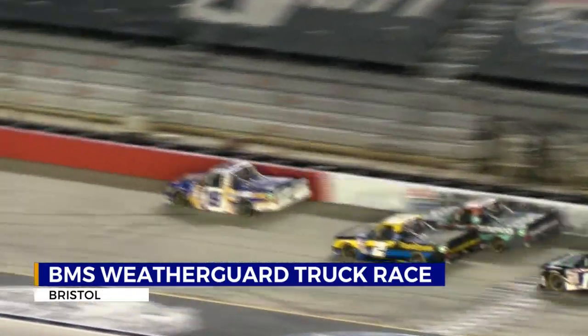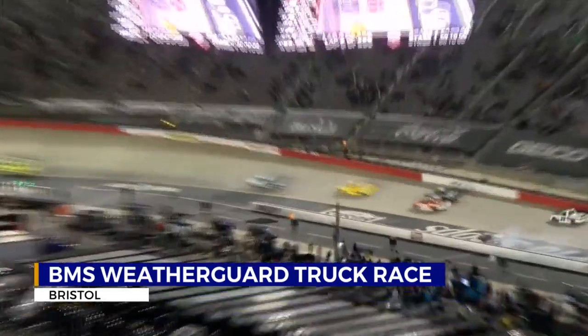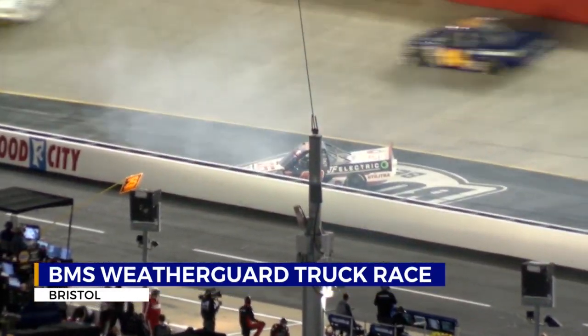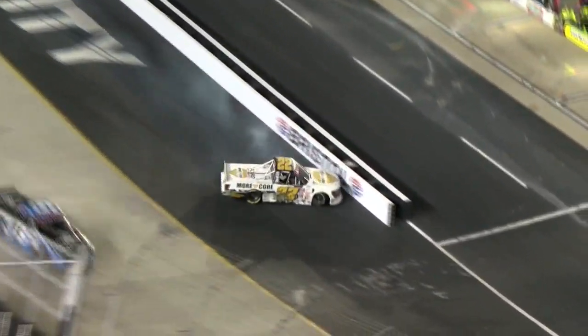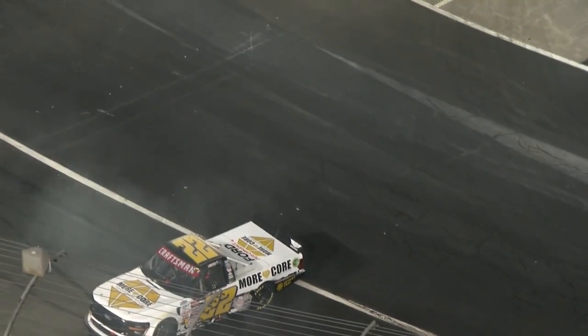Christian Eckes led the field to green, but they weren't racing for very long. The night's first caution came just five laps in as Matt Mills went awry on the front stretch — he would go a few laps down. On lap 45, Keith McGee went sliding into the wall on the back stretch, costing him and his team a number of laps, but he remained in the race.